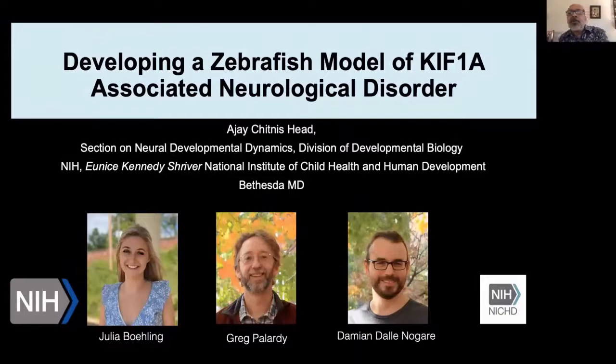Hello, everyone. I would like to share with you today how my lab is planning to use the zebrafish as a model system to study deficits in the transport of cargo that results from mutations in the KIF-1A motor protein.